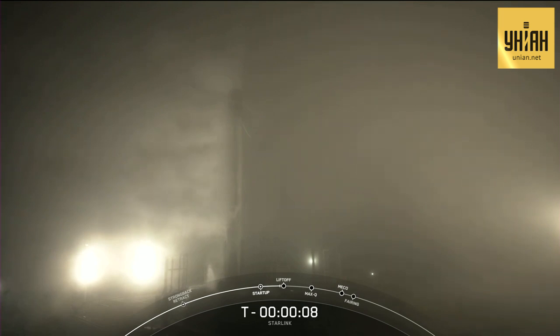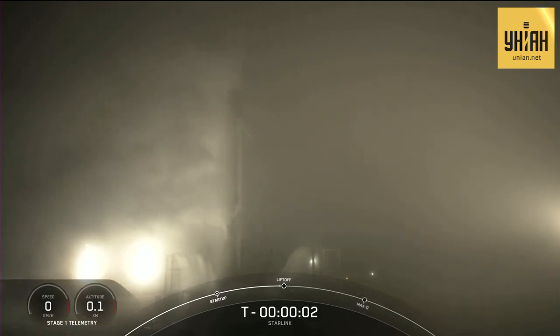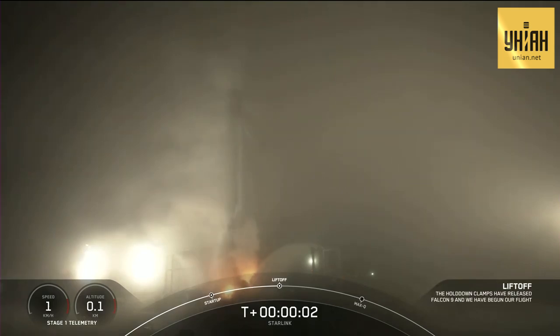T minus 10, 9, 8, 7, 6, 5, 4, 3, 2, 1, 0. Liftoff.